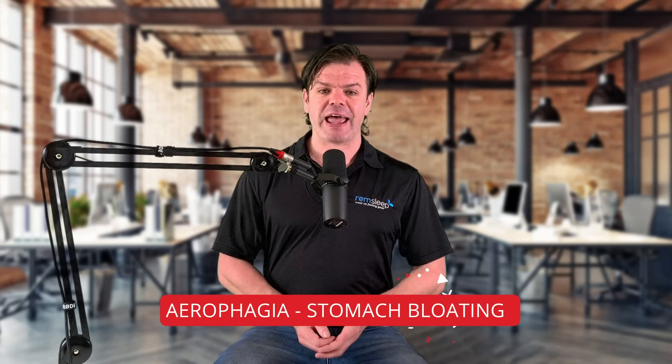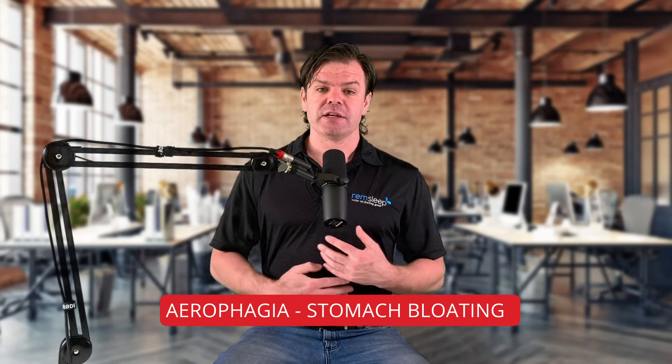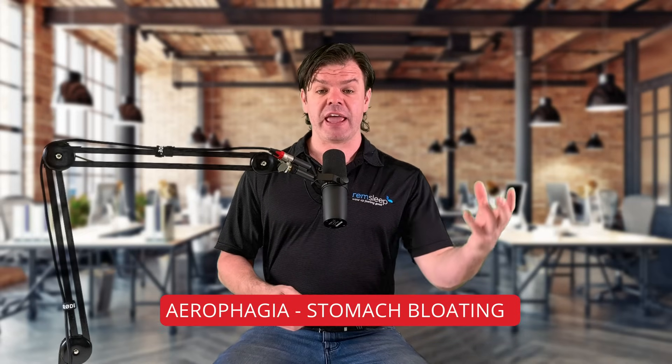So the first side effect we'll discuss is called aerophagia. And that's a fancy term for air building up in your tummy. So with aerophagia, instead of the air from the therapy going down into our lungs, it's basically going down our esophagus and into our stomach, building up in our stomach, and it can be quite uncomfortable.